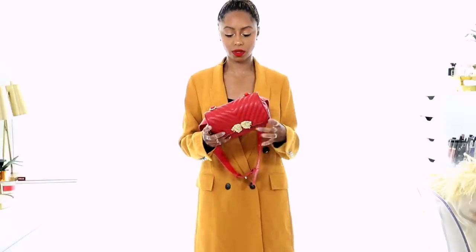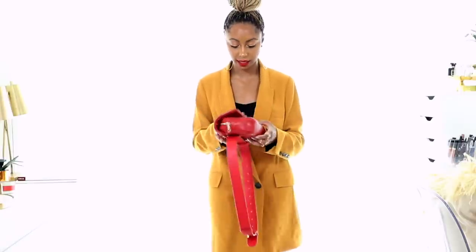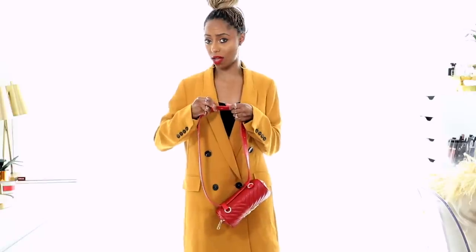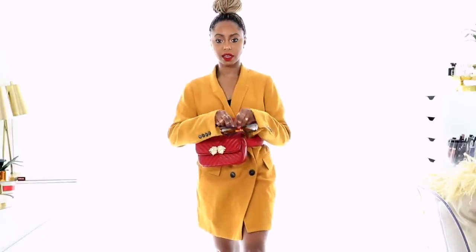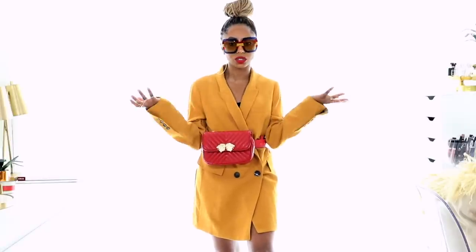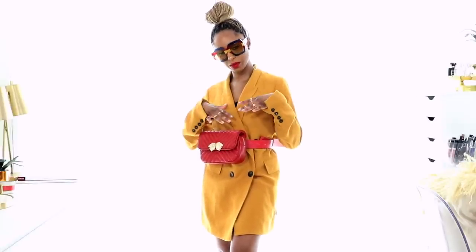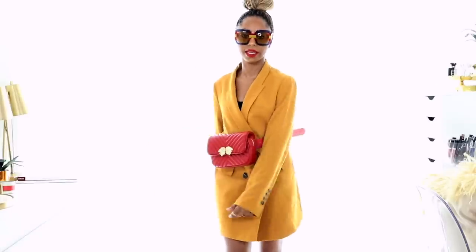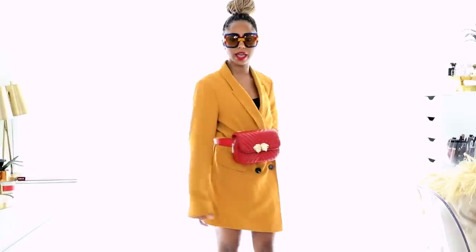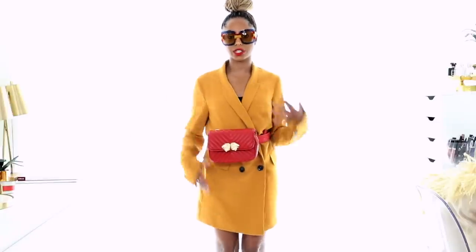I also got this red belt bag from Zara. When I saw the black one I knew I had to have the red one too. It's a great dupe for the Gucci belt bag — not a replica, but inspired by it. The red against the mustard blazer is so hot. You could throw on your Gucci shades so you still get that high-low cost effect without spending twelve hundred to two thousand dollars on the belt bag. This is such a cute playful way to switch up a blazer look — wear it as a dress, a layering piece, or a suit.